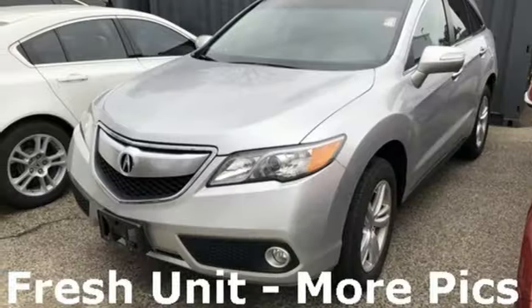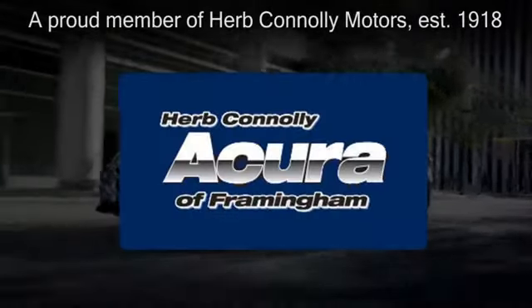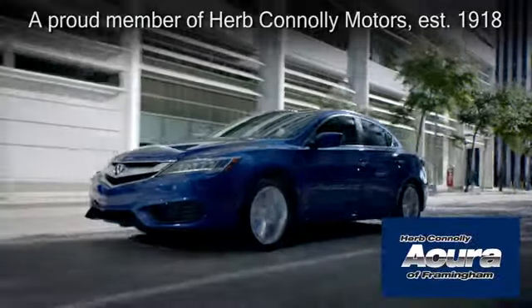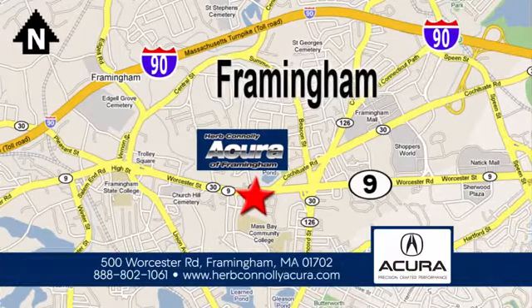Come see this Acura RDX before it's gone. Herb Connolly Acura of Framingham, part of the Herb Connolly Automotive Group, where the customer comes first. We're located at 500 Worcester Road in Framingham.